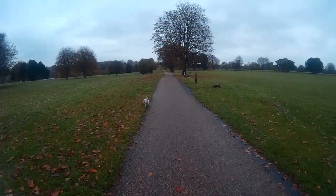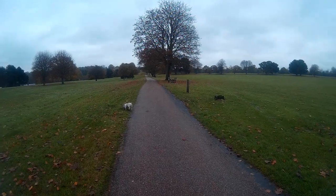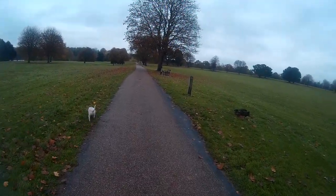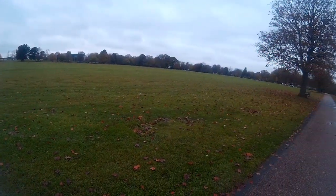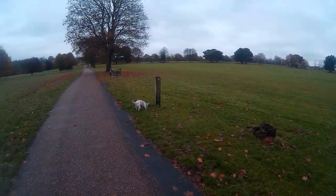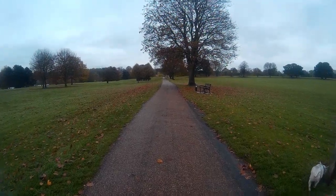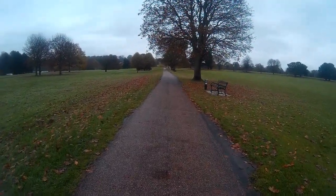But we're going to walk along this path and then we're going to bear left down the hill towards the lake. As you can see, lovely open spaces here. It's been voted one of the best parks — the top ten best parks in Britain apparently. So we're very lucky to have this on our doorstep.